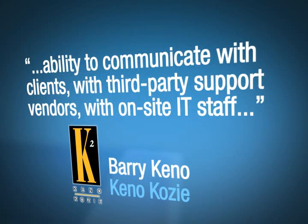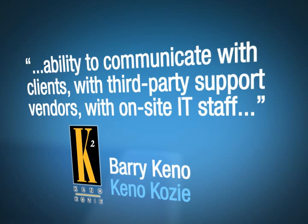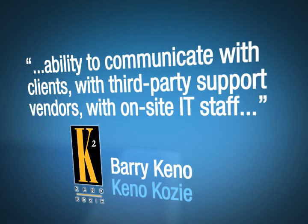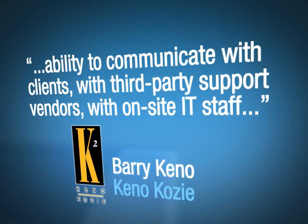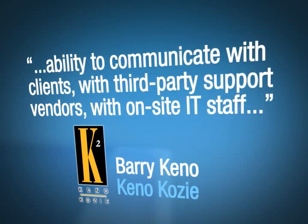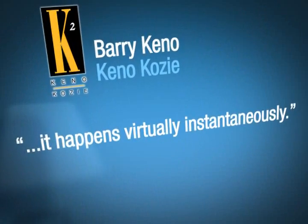The thing that we like the most about Footprints is its ability to communicate with clients, with third-party support vendors, with on-site IT staff — and to do so in a very timely and seamless manner. We can take a support incident from an end user and if that incident needs to be escalated to the client's IT department, it happens virtually instantaneously and accurately.